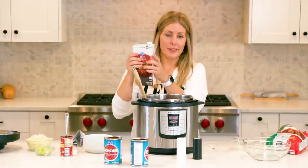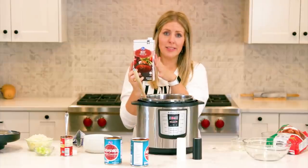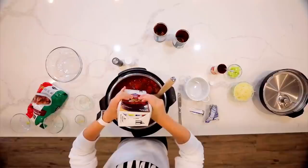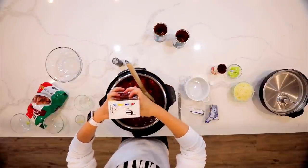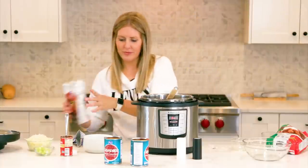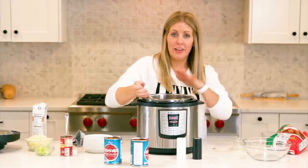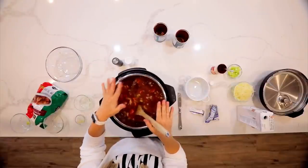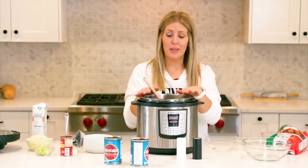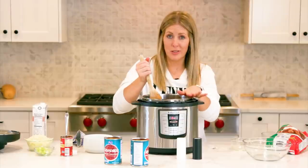Mix everything up, then add four cups of beef broth — that's a whole container. I love buying these containers because I don't have to measure, I can just pour it all in. We're getting pretty full in the six-quart Instant Pot. If you're making this recipe with a three-quart, you'll want to half it or it's going to overflow. This recipe works fine in a six-quart or eight-quart.